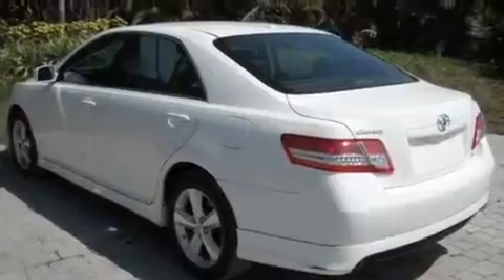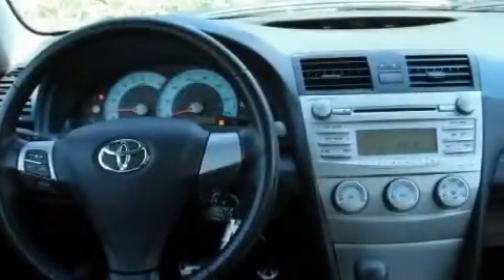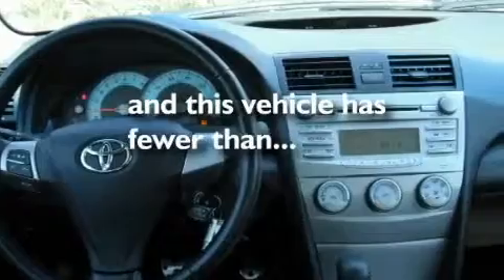Additional features include stylish 17-inch alloy wheels, a low tire pressure indicator, a rear window defroster, and this vehicle has less than 57,000 miles.